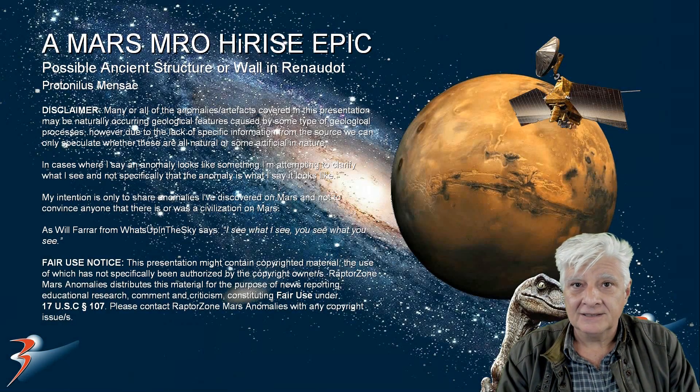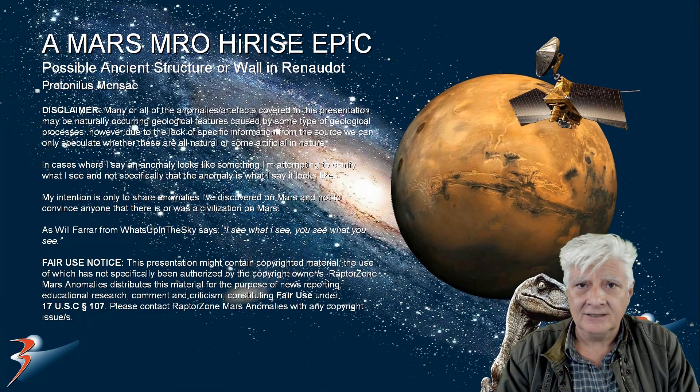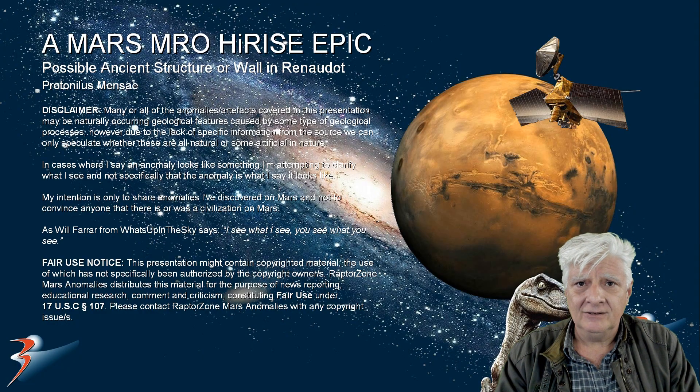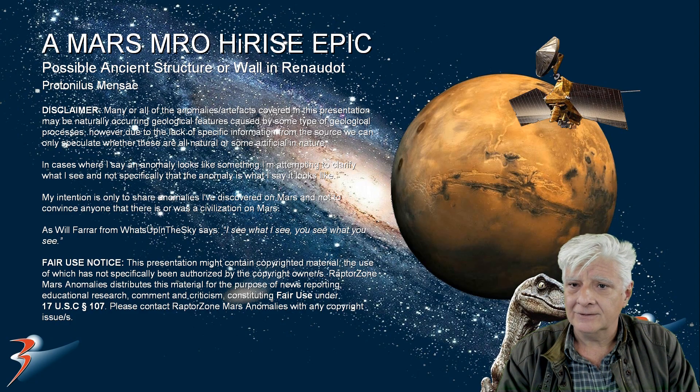I trust that you found this insightful and interesting. Share it with like-minded friends. See if we can get to the bottom of what we just looked at. If you take into account all the other weirdness around it, what the heck is going on on Mars?